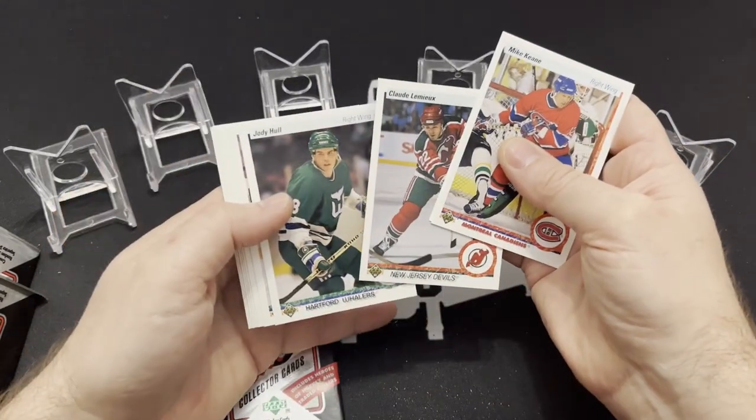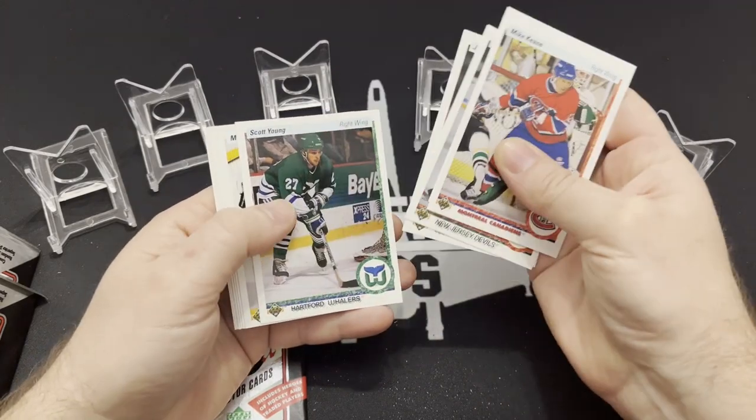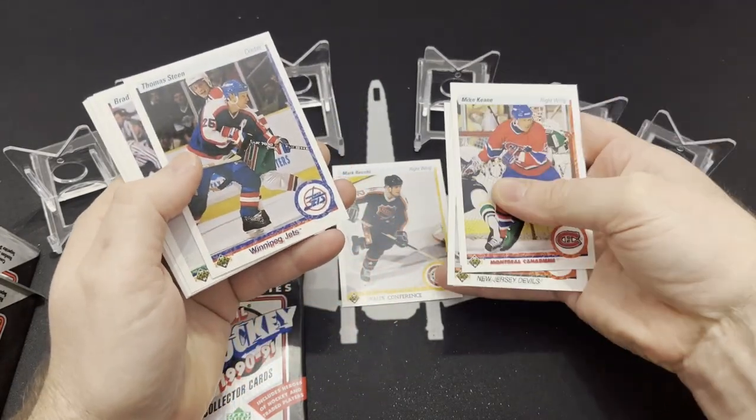I'll pull aside the ones that I think are decent players. Claude Lemieux did not fit that bill. Here's a Mark Recchi in the Wales Conference — that's an all-star card, from when they had those old school conference names.